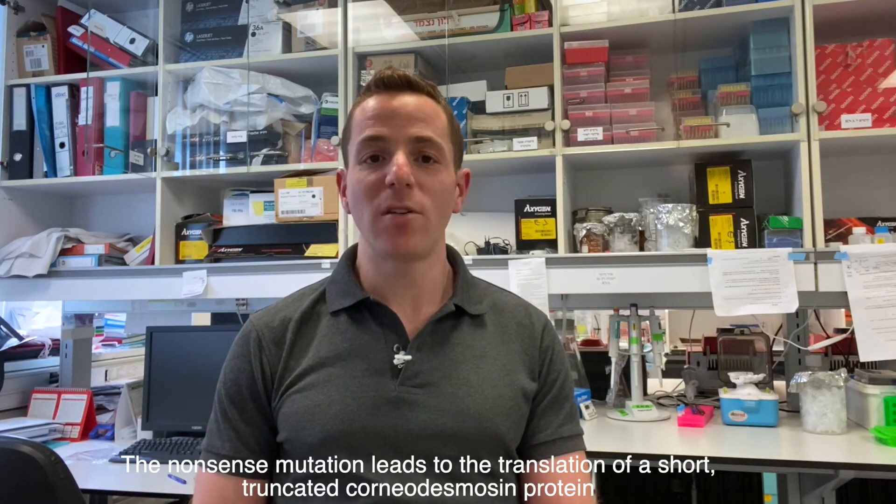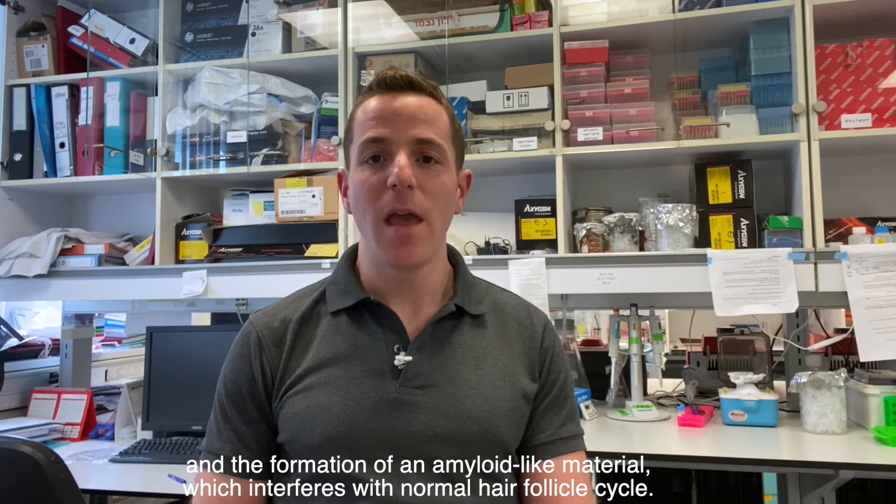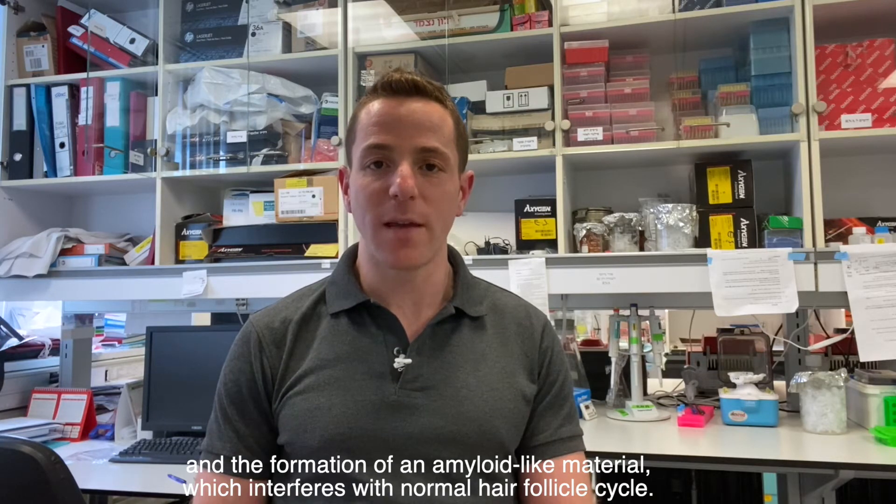The nonsense mutation leads to the translation of a short truncated corneodesmosin protein and the formation of an amyloid-like material which interferes with normal hair follicle cycle.